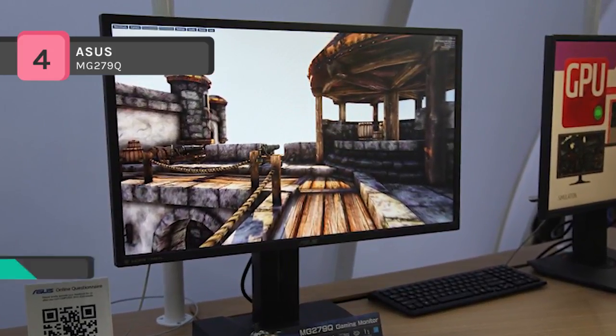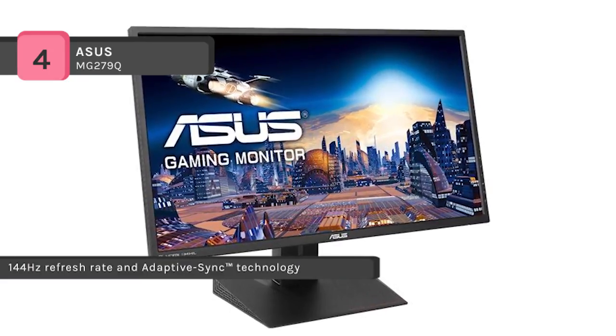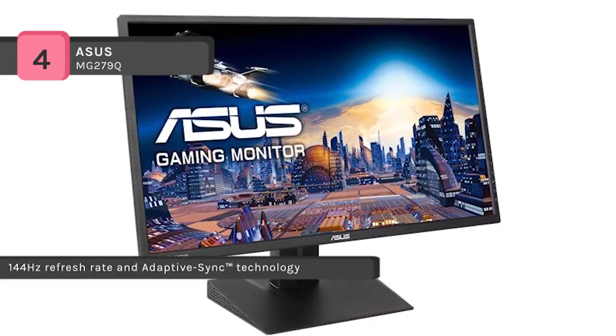The DisplayPort 1.2a enables FreeSync capability with Quad HD, while dual HDMI, MHL, and USB 3.0 ports let you plug in peripherals of your choice.